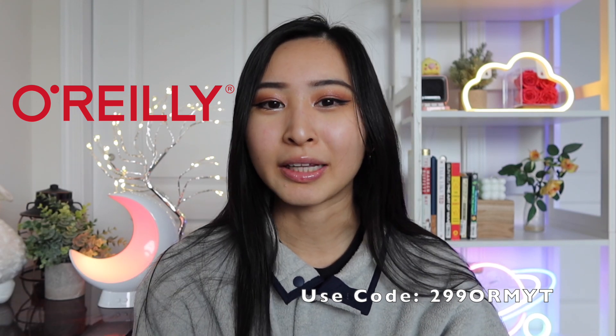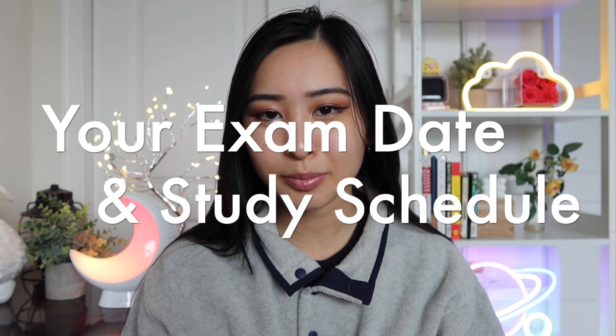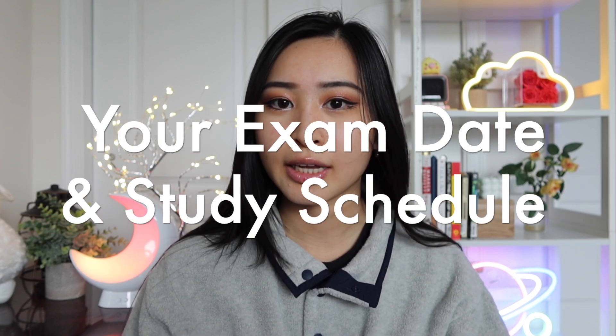Thank you so much to O'Reilly for sponsoring today's video. Now that you've ensured you're taking the right cybersecurity certification for your career, know what study material you're going to use, as well as your practice exams — the next step is to pick a reasonable exam date and create your study schedule around it.